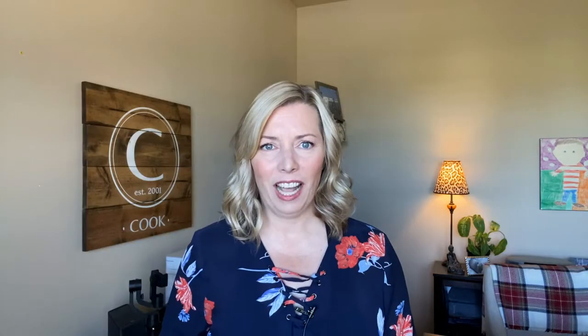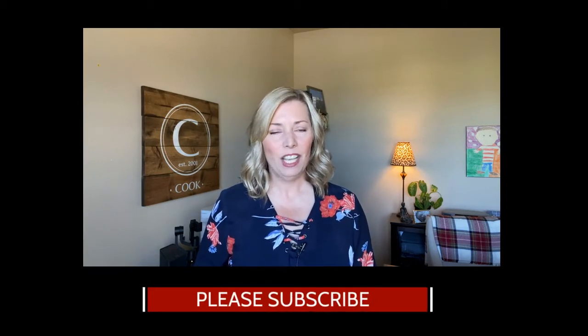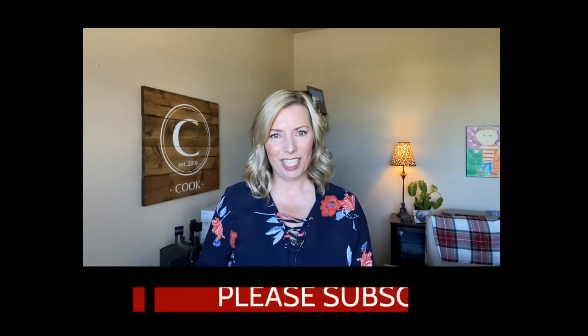I hope you found this information helpful. If you like this video, don't forget to watch the other videos in my playlist about Eugene. I'd love to hear from you — you can call, email, or leave a comment down below. I work hard to stay connected. Don't forget to subscribe to my channel and join me for my next video. Thanks so much for watching!